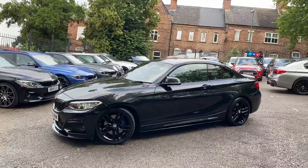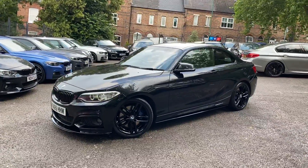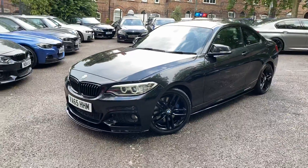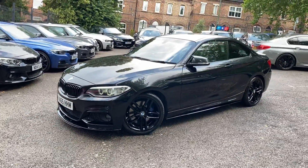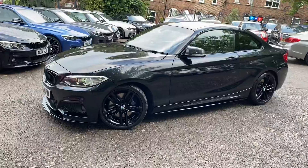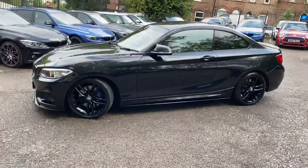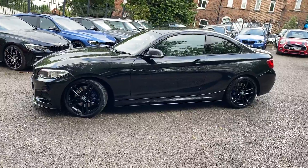At the front we've got the angel light and xenon headlamps, the gloss front splitter and matching kidney grilles. The alloy wheels are the original 18-inch M Sport alloys, which we've had professionally refurbished in gloss black. We've also replaced the two front tyres — the rears are nowhere near needing replacement yet.